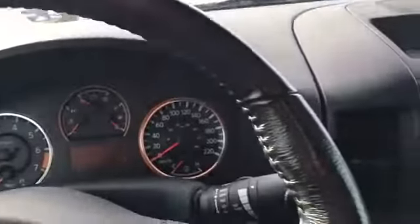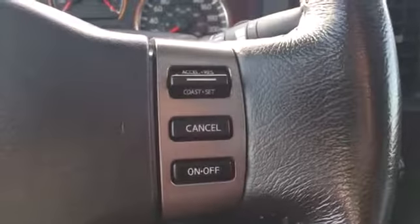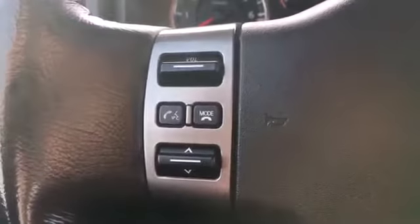Here we are in the driver's seat, taking a look at this leather wrapped steering wheel. We have steering wheel mounted controls for your cruise control as well as your Bluetooth phone connectivity and your audio system.